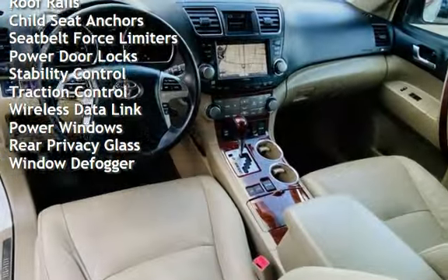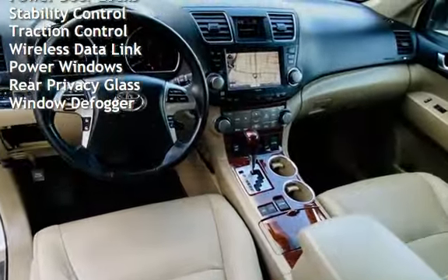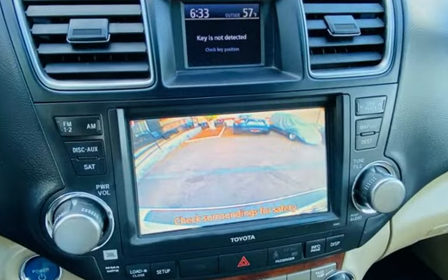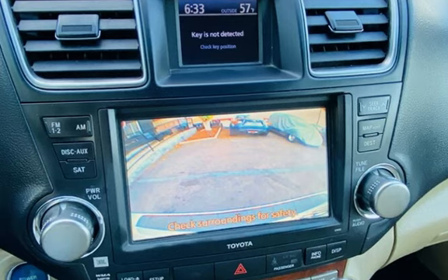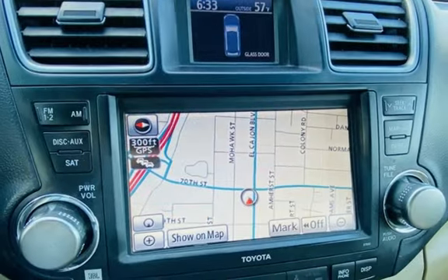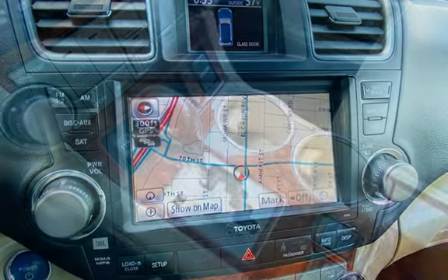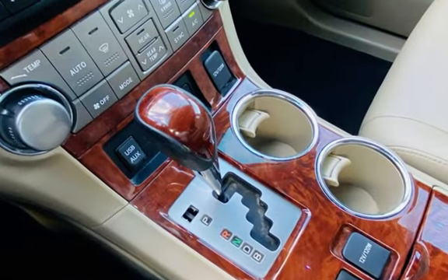Additional features include external temperature display, moonroof, roof rails, child seat anchors, seat belt force limiters, power door locks, stability control, traction control, wireless data link, power windows, rear privacy glass, and window defroster.